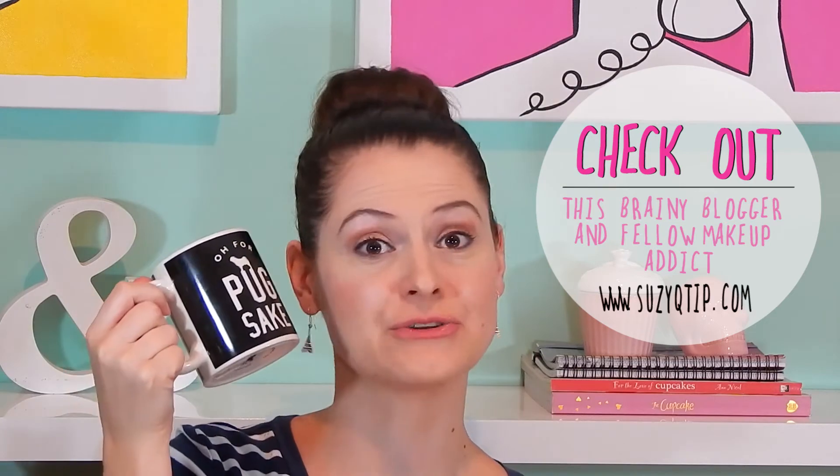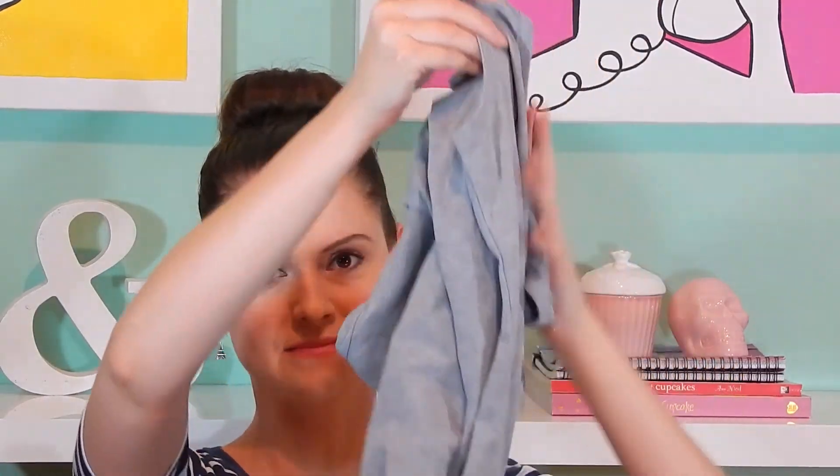There's a big parcel from Heather from Suzy Q-tip. She got me this awesome 'O for Pug's sake' mug from Typo because she knows how much I love dogs. Just because she knows how much I love dogs, she also got me these awesome pyjamas — they say 'I'm so not a morning person' and they come with matching pants that have little French bulldog faces on them. And she also got me from the Body Shop this new Wild Argan massage soap, which I'm definitely excited to try because I've never used anything like this before.